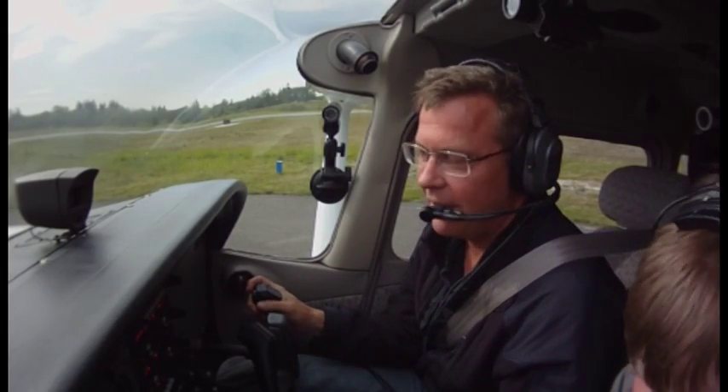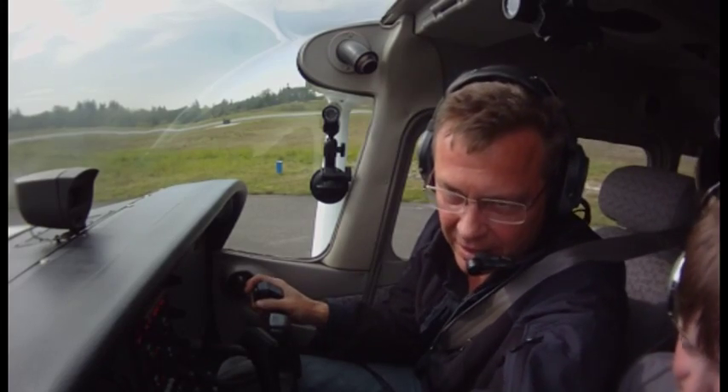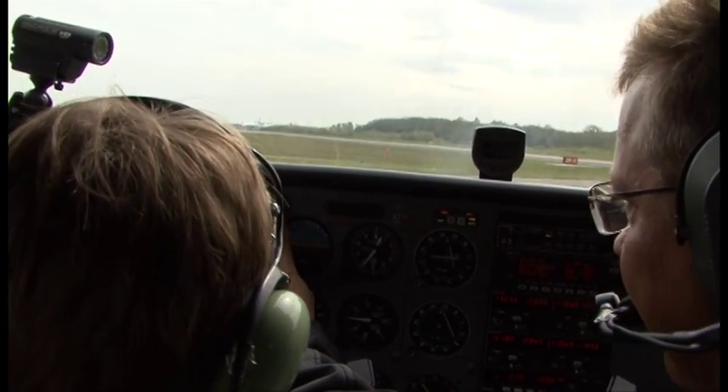You got that? Yep. All right, let's give him a shout. By the way, our airplane number is 9533 Delta.